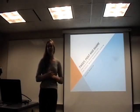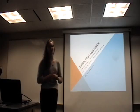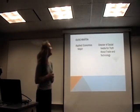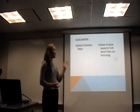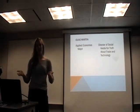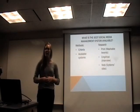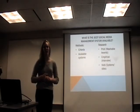My name is Olive Martin and I did an analytical report as well as a recommendation report on social media management systems. The title of my paper was 'To Be Closed and Share.' I'm an applied economics major, so this report doesn't really have to do with my major. I'm the director of social media for a nonprofit called Truth About Trade and Technology. We had been using a social media management site called HootSuite, but a problem came up — we couldn't adjust our membership pricing, so that spurred us to think about looking into alternatives.